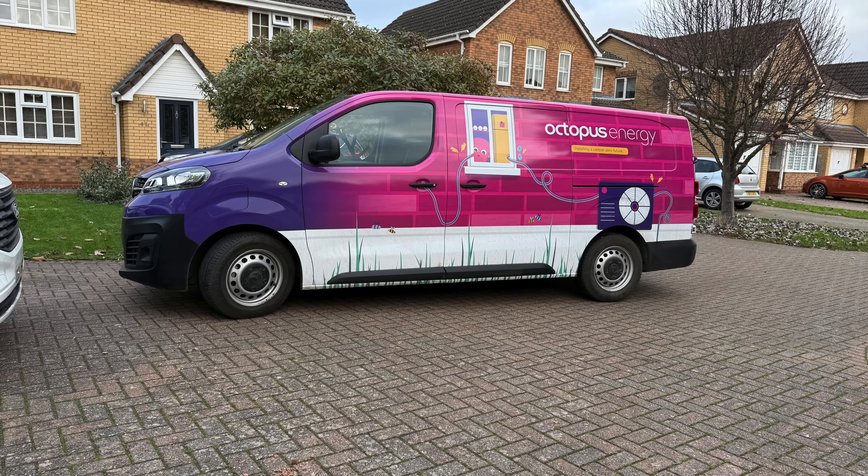Well good morning. It's very very cold, very very early morning and the team from Octopus was here all day yesterday. They've made a start on getting everything set up for the heat pump.